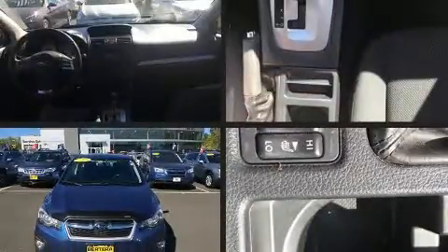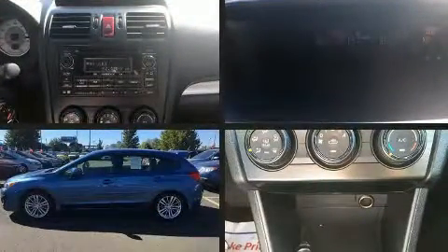Introducing the 2014 Subaru Impreza. This four-door, five-passenger sedan just recently passed the 60,000 mile mark.